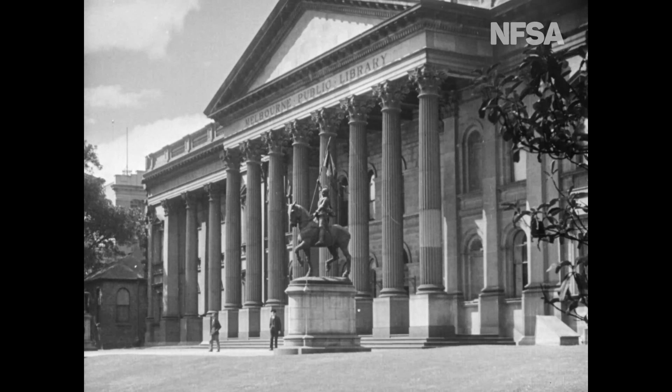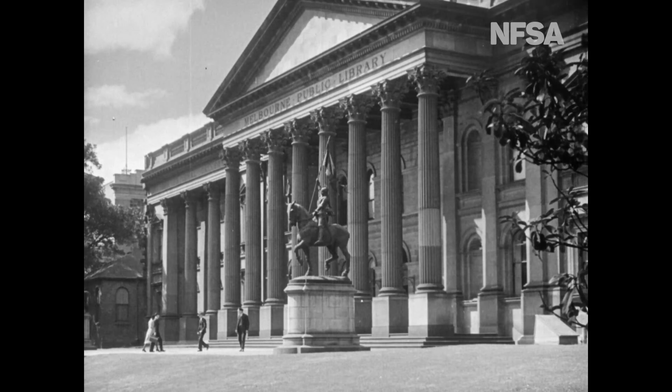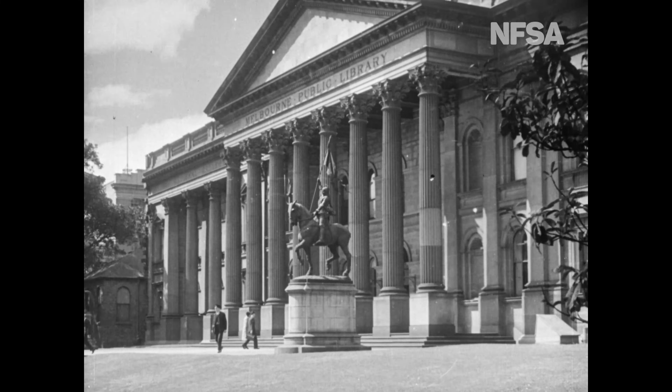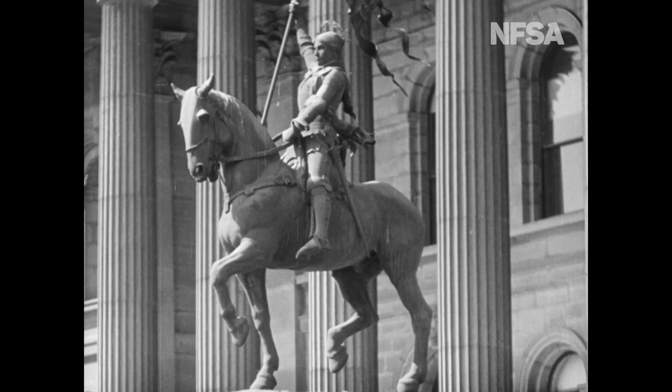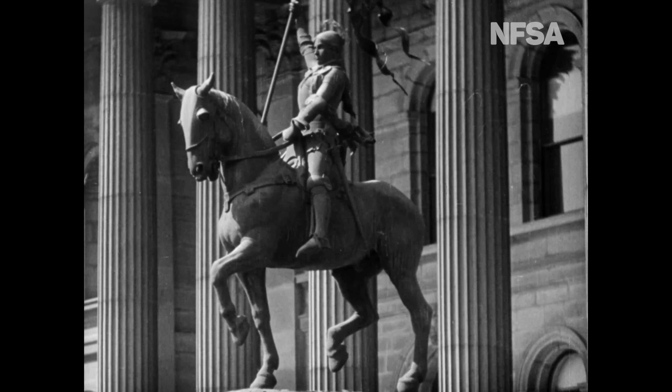The public library was, when Melbourne was only 30 years old — after the first house was built — this public library and national art gallery was founded. It was the first public library in Australia and it has the largest concrete dome in the world. This is Joan of Arc by the French sculptor Fermier.